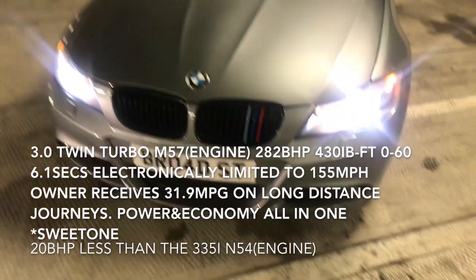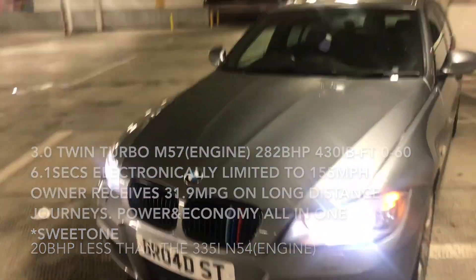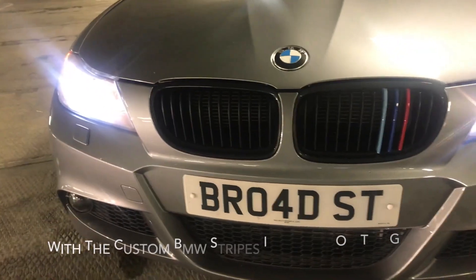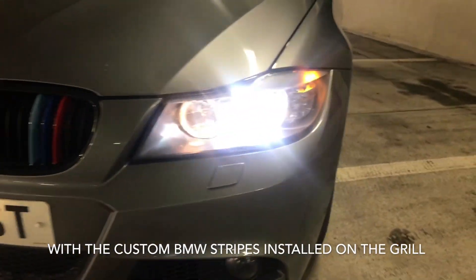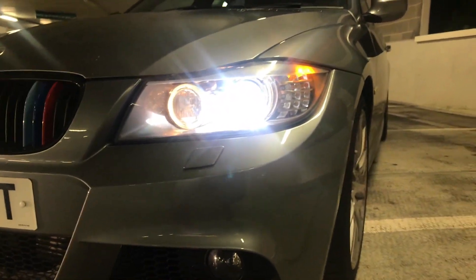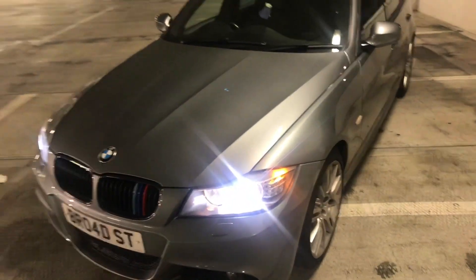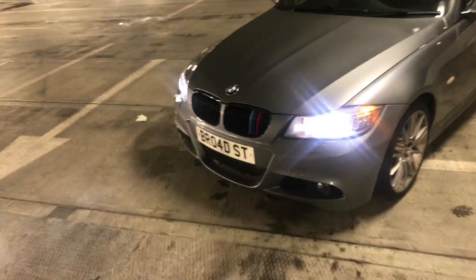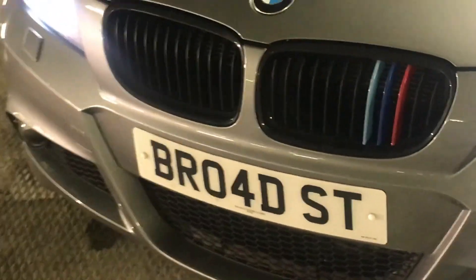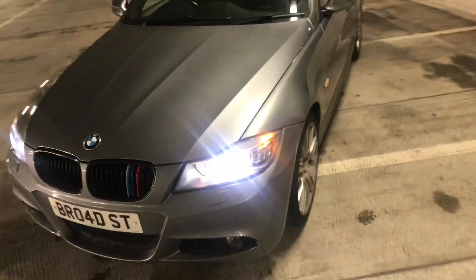This is a special one — very low mileage, owned by a BMW enthusiast. As you can see, it's got the black grills, the bi-xenon headlights with the angel lights. The color is Space Gray Metallic and it looks beautiful. This is a special one for the BMW enthusiasts — as you can tell, it's immaculate.